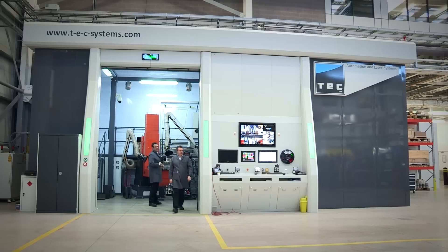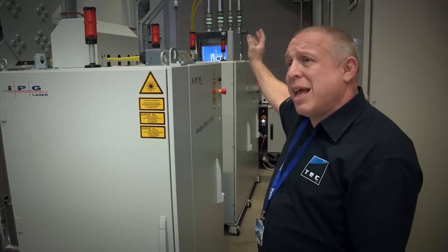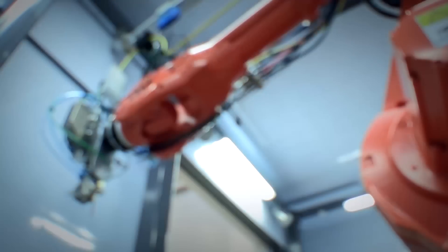The big cabinet at the back with the status lights on the top is the laser power source. This generates 20 kilowatts of laser power, and that fibre optic feeds it through an opening at the back corner of the cell into the main cell.